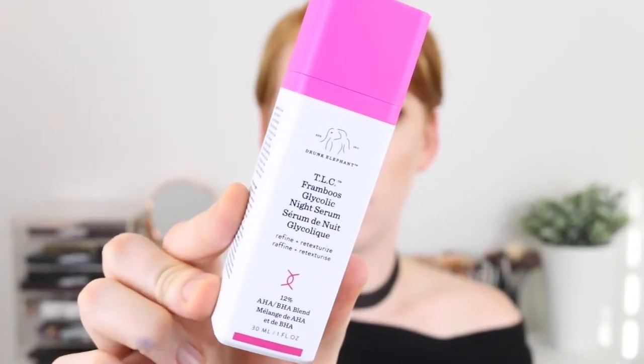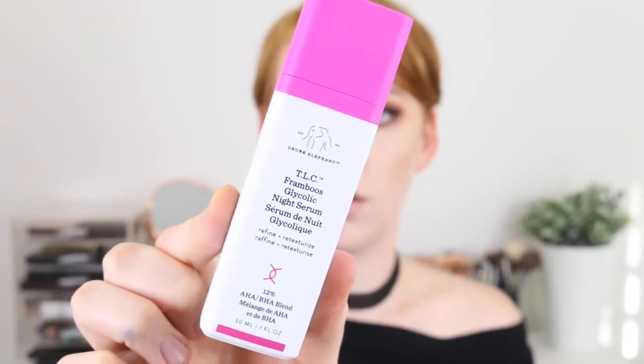The last thing I got from Mecca is some skincare and this is the Drunk Elephant TLC Framboos Glycolic Night Serum. On the back it says that TLC Framboos is a refreshing hydrating gel that resurfaces dull congested skin by gently lifting dead skin cells away, revealing an even toned and radiant complexion.